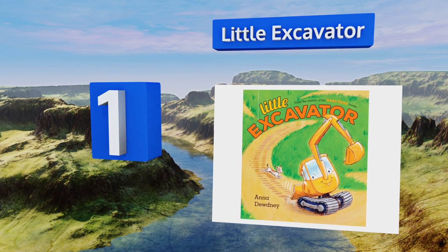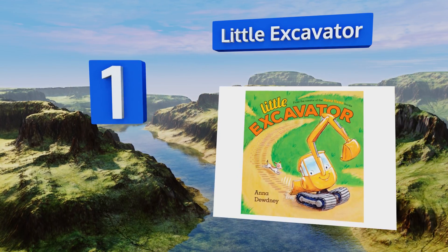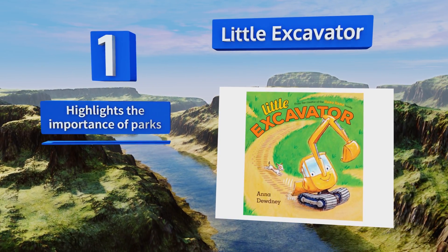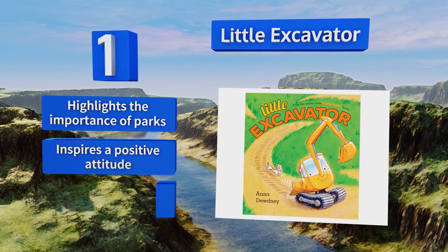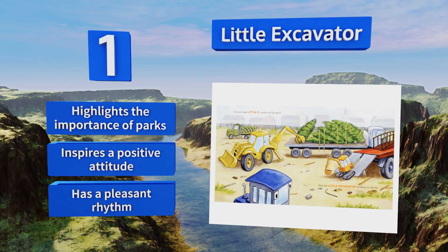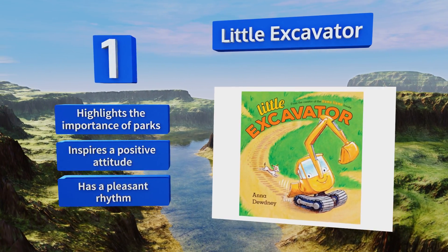Taking the top spot on our list, if you want to teach your youngster about work ethic early, Little Excavator by Anna Dudney is an excellent pick. It follows the journey of a tiny truck that can't quite keep up with its larger buddies but is eventually up to the challenge — something tots can relate to. It highlights the importance of parks, inspires a positive attitude, and has a pleasant rhythm.